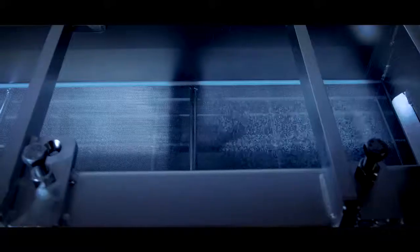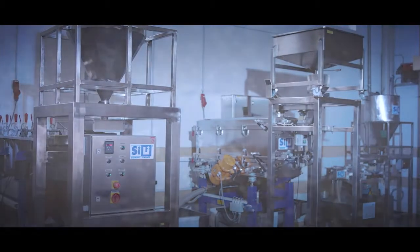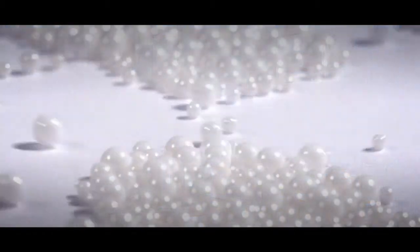To ensure narrow size ranges, the beads are then screened through high-precision sieves. The end product meets the highest standards and proves the Zilli approach to quality.